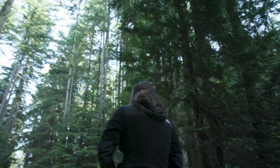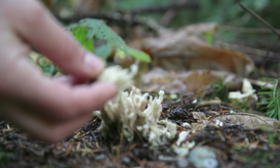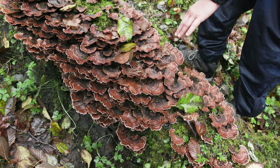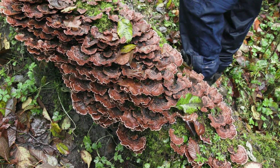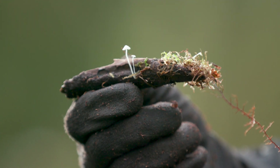Call me a little biased, but fungi kind of rules the world. The fungus and the plants are communicating, saying, hey, you have a surplus of this — can you send it over this way and help me out during a time of need?